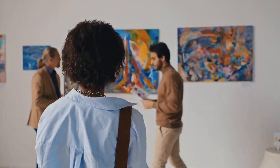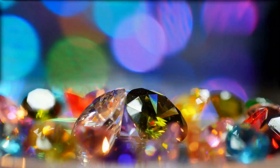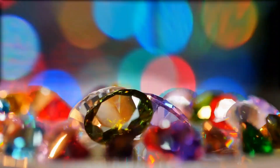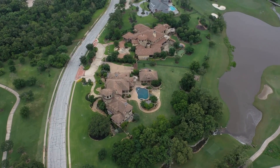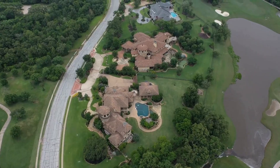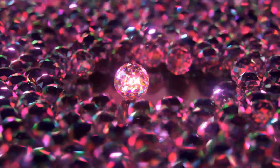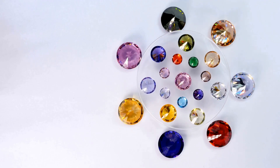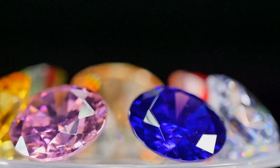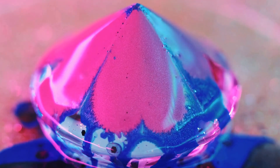Rubies — the fiery red gemstones of passion and royalty — are another prime example of how color impacts value. The most sought-after rubies boast a deep, vivid red with a hint of blue, often described as pigeon's blood red. This rich hue, combined with high saturation, can drive the price of rubies into the stratosphere. Sapphires, on the other hand, are famous for their captivating blues, but they come in a rainbow of colors — pinks, yellows, greens, and oranges. However, when it comes to value, blue reigns supreme. The most valuable sapphires showcase a vivid, velvety-blue hue reminiscent of a clear summer sky — often called cornflower blue sapphires — and can command impressive prices, especially in larger carat weights.